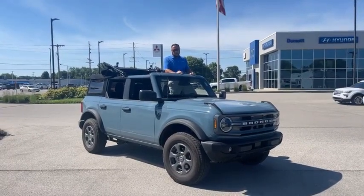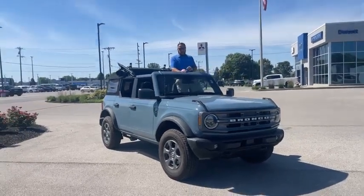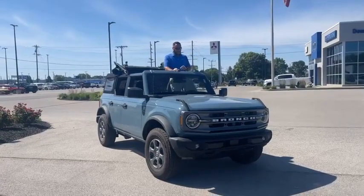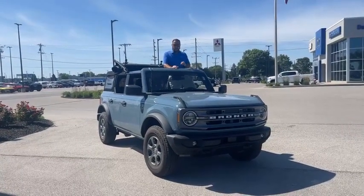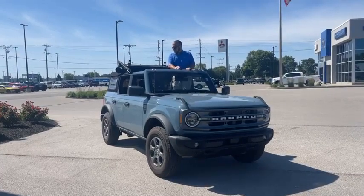This is a 2.3-liter 4-cylinder engine, and this vehicle is in a really cool color. I believe they call it Area 51 — it's a very sought-after and hard-to-come-by color. It is a one-owner vehicle, and I believe it's got just under 4,000 miles on it. This will actually be one of our certified vehicles.